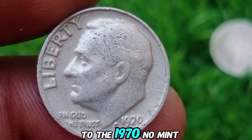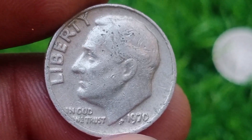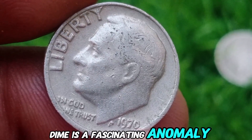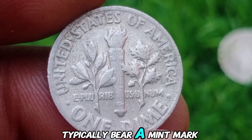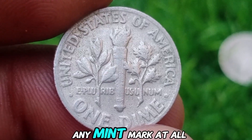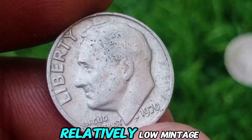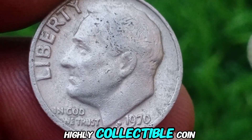The 1970 No-Mint Mark Dime: A Missing Mark. The 1970 No-Mint Mark Dime is a fascinating anomaly. Unlike most U.S. coins, which typically bear a mint mark to indicate their origin, this dime was struck without any mint mark at all. This error, combined with the relatively low mintage, has made the 1970 No-Mint Mark Dime a highly collectible coin.